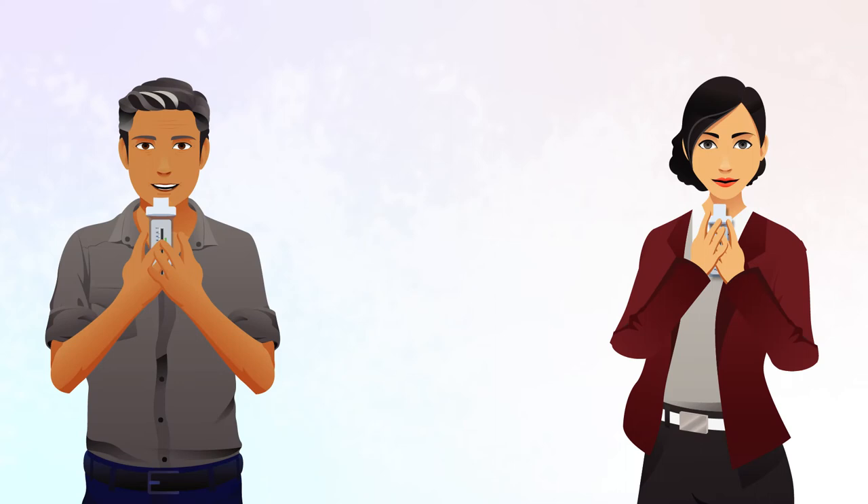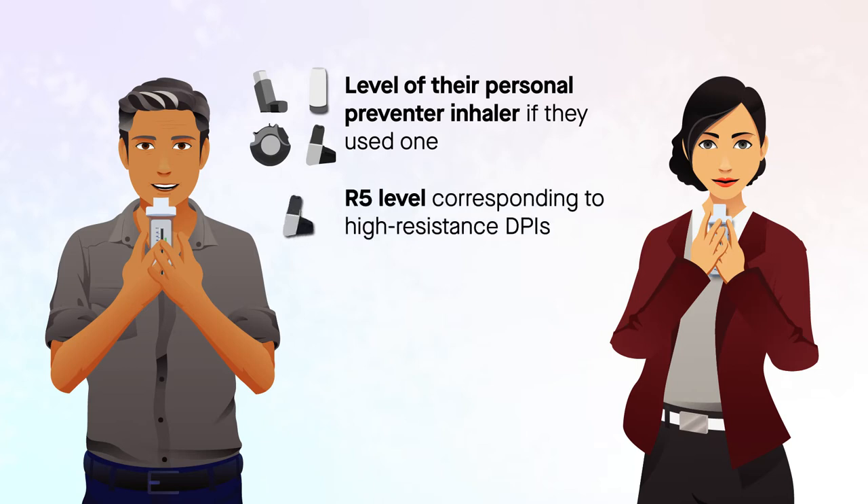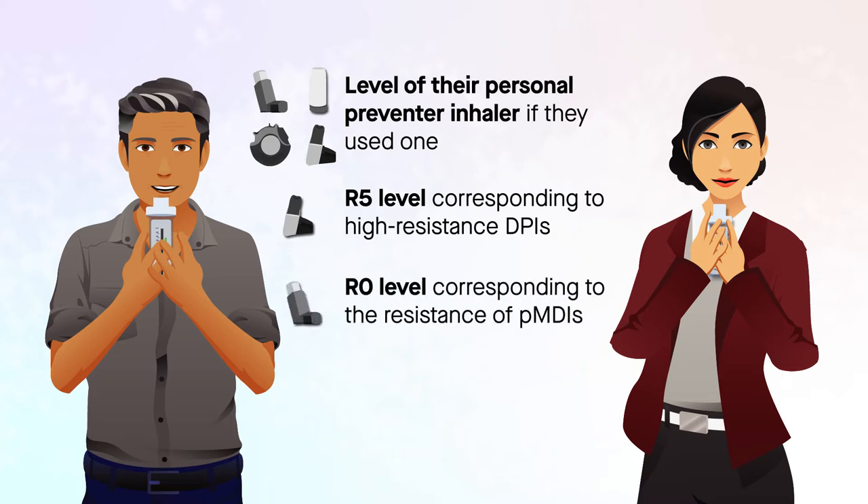Patients were tested at two or three levels of resistance: at the level of their personal preventer inhaler if they used one, at an R5 level corresponding to high-resistance dry powder inhalers, DPIs, and at a low R0 level corresponding to the resistance of pressurized metered dose inhalers, PMDIs.